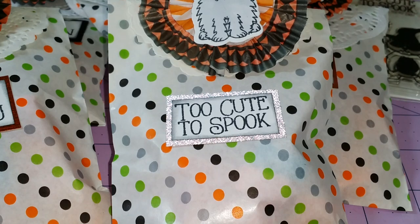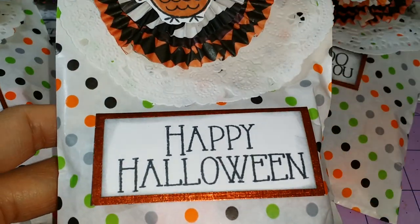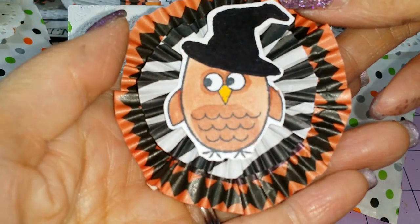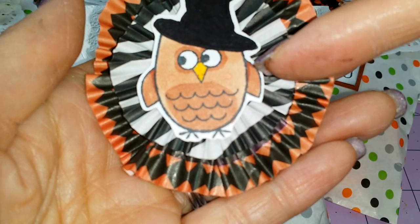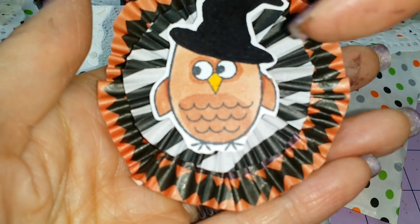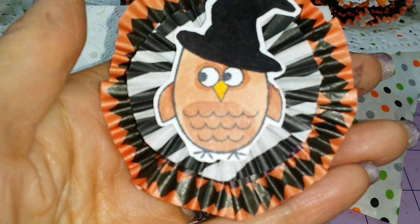And the last one — this one says Happy Halloween. She colored another owl, and she did some shading over here, colored the belly, and put the rings around the owl's eyes. I thought that was really cute.